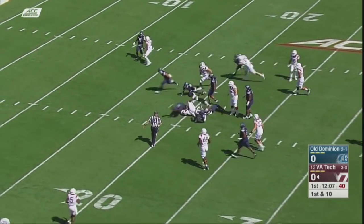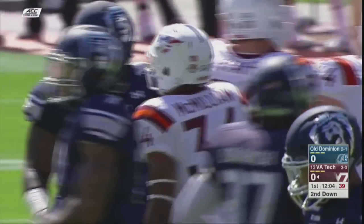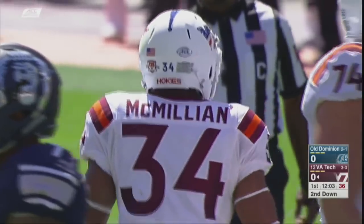Handoff inside to Trayvon McMillan, and he'll take it down near the 20-yard line. That's going to be a gain of 10, and it's another Hokie first down.